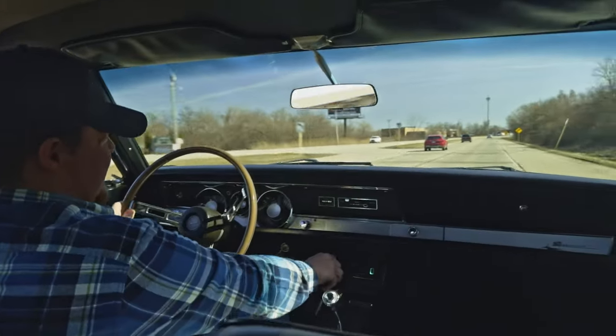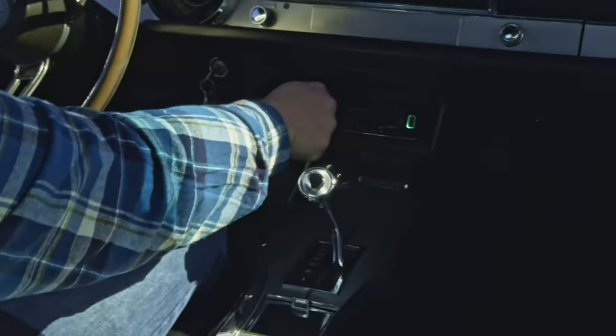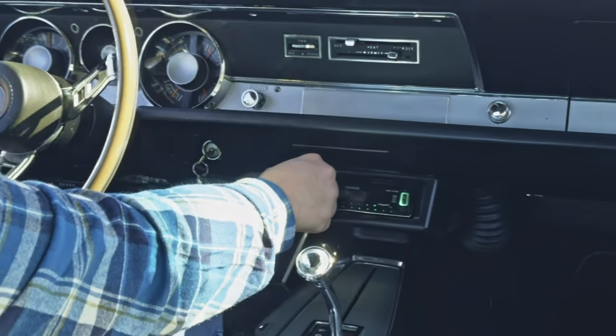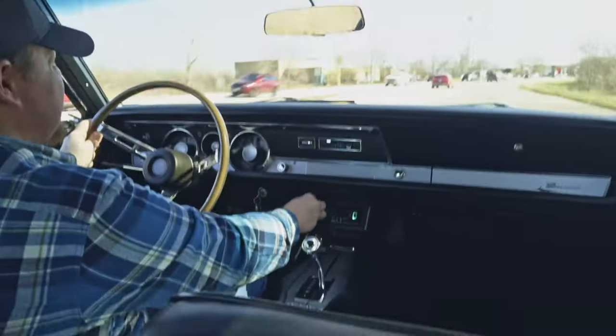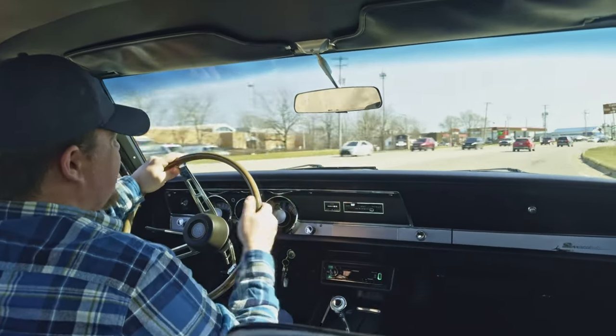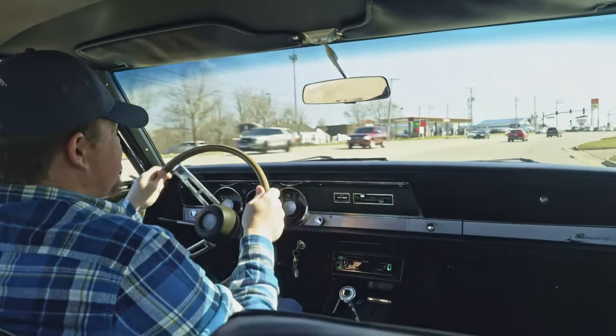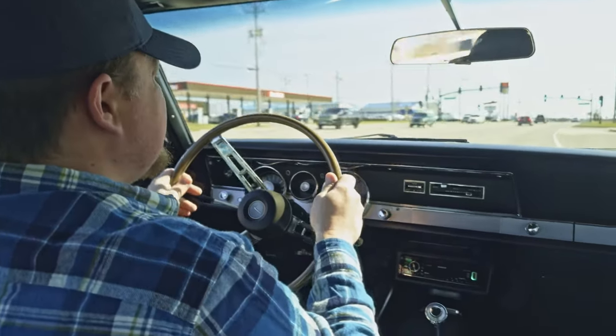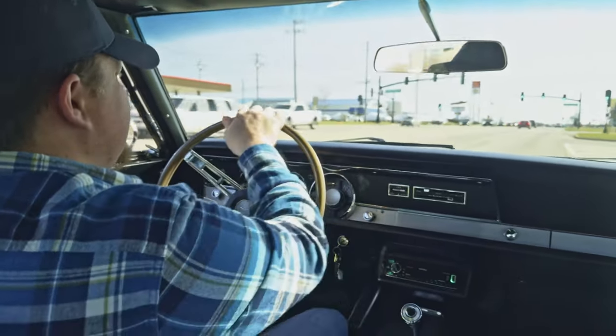Let's see if the radio works. Got to dial in an exact channel, but that is in working condition. It does appear that the gauges are working — I did see the speedometer go up. Yeah, it looks like everything's working on the dash there. Really nice, well-put-together car.